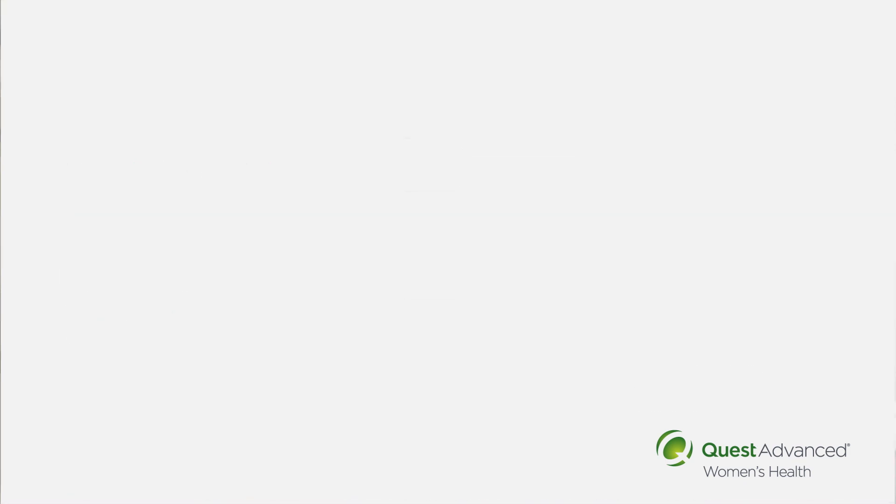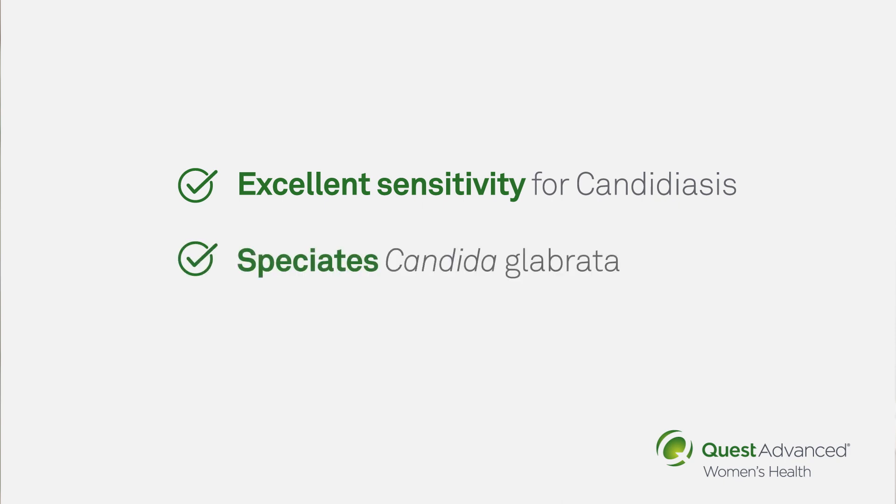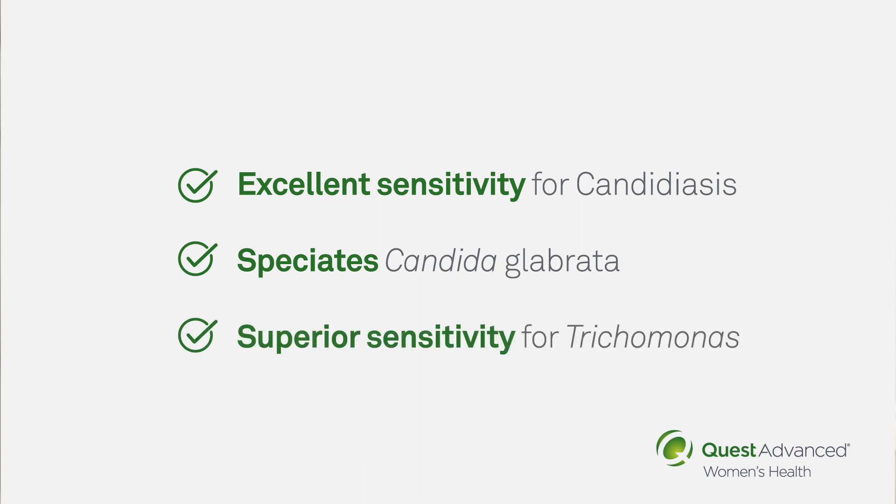SureSwab Advanced also has excellent sensitivity for candidiasis, unlike the DNA probe assay, and speciates Candida glabrata, which might require a different antifungal treatment. As a NAT, SureSwab Advanced also has superior sensitivity for trichomonas. Moving towards a NAT test is also consistent with guideline recommendations, which recognize the powerful diagnostic capability of this technology.